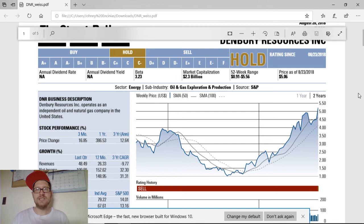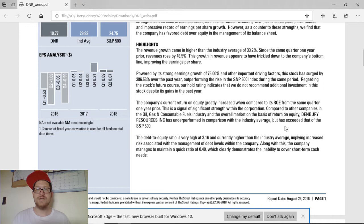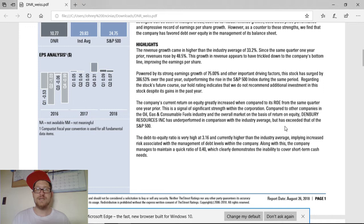This video will probably be categorized as a penny stock but also be in my hold playlist. If you like to see other companies that I have done that are a hold, you're more than welcome to do that. I also have a strong buy series that you can look at as well. Now, the revenue growth is higher than the industry average of 33%. Since the same quarter one year prior, revenues rose 48.5%, which helped improve the earnings per share. Powered by this trickle effect of revenue and earnings per share growth, strong earnings rolls of 75% also helped with other factors for the stock.